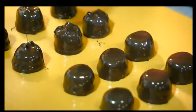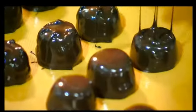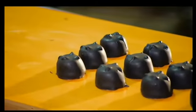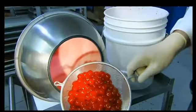A worker uses her fingers to make a symbol on the top — it's a clue as to what's inside. A trip through a 24-and-a-half-foot-long cooling tunnel hardens the chocolate. To make cordial cherry chocolates, they load the cherries into a revolving pan.